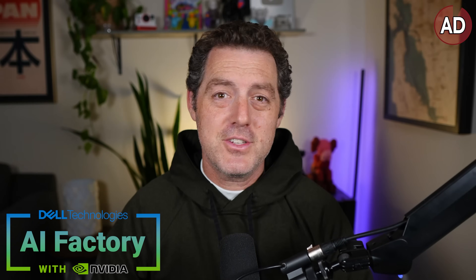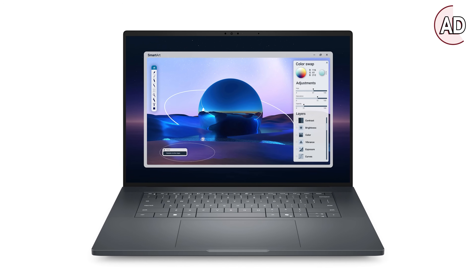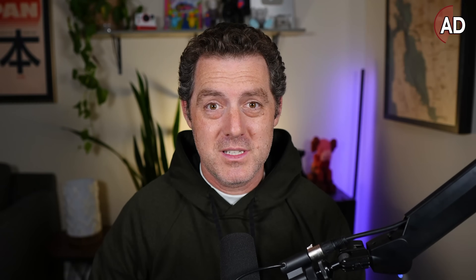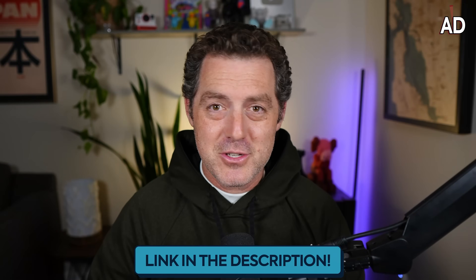A quick thanks to Dell Technologies for sponsoring this portion of the video. Dell Technologies has a family of incredible laptops called the Dell Pro Max, featuring NVIDIA RTX Pro Blackwell chips — portable AI workhorses. It comes in 14 and 16-inch screen sizes and up to 32 gigabytes of GPU memory, perfect for on-the-go AI workloads. Check them out — link in the description below.